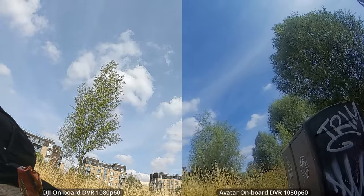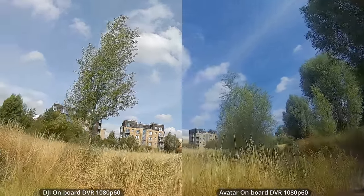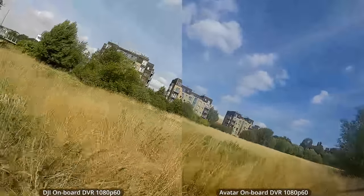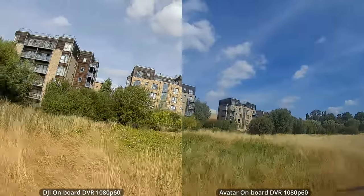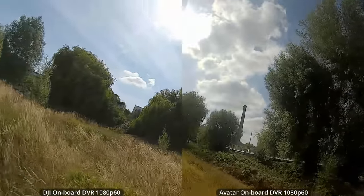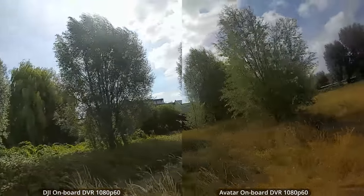When we look at these systems side by side we can see some really interesting features. Starting with DVR recorded on the aircraft before any transmission takes place — on the left we have DJI DVR recorded on the air unit at 1080p60, and on the right DVR recorded on the Avatar air unit at 1080p60. We can see immediately that the DJI system has a little more detail and clarity of colors. That DJI FPV camera is still the benchmark for image quality in this space, and this is an area where Walksnail and Caddx still need to catch up a little bit.